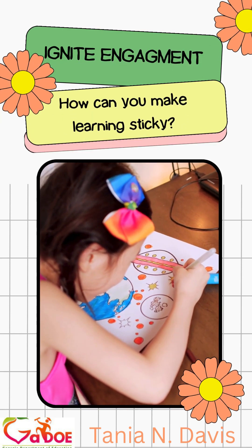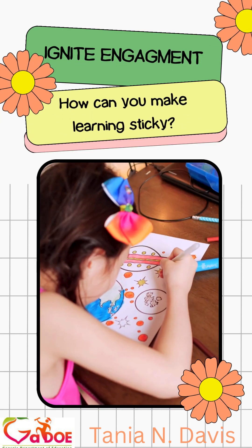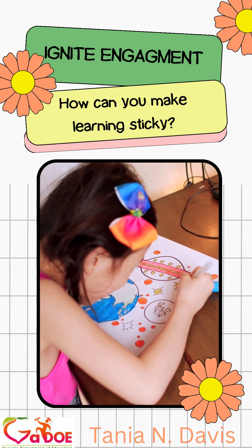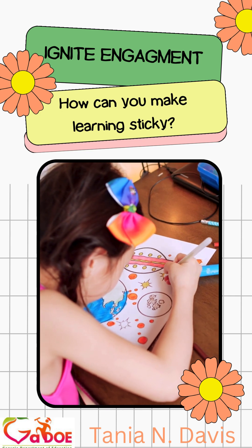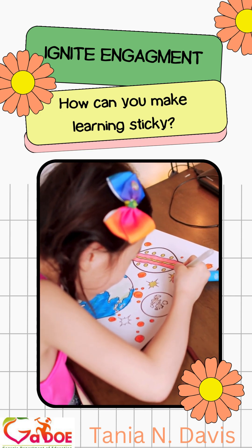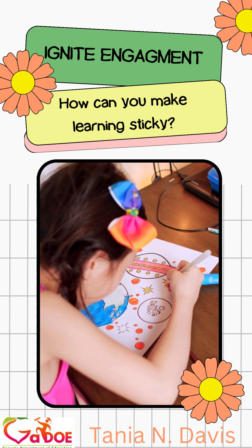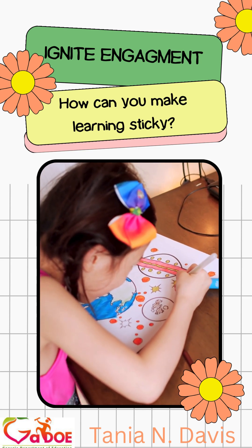Hello and welcome to this instructional activity bite-sized video brought to you by the Georgia Department of Education. My name is Tania N. Davis and I am your virtual specialist in the area of social studies for second grade teachers of Georgia. Welcome, welcome.